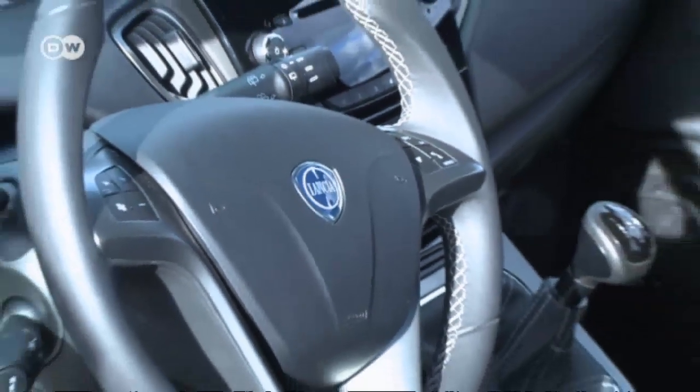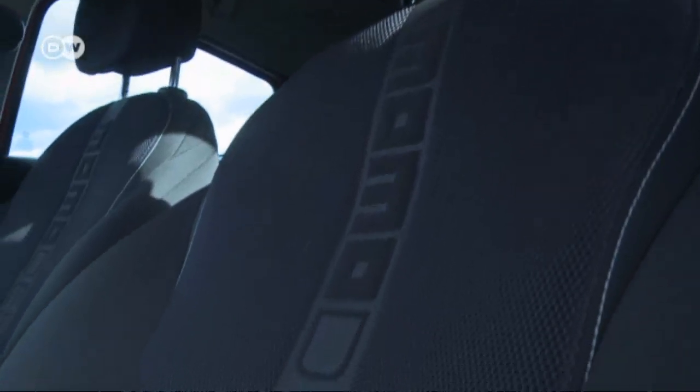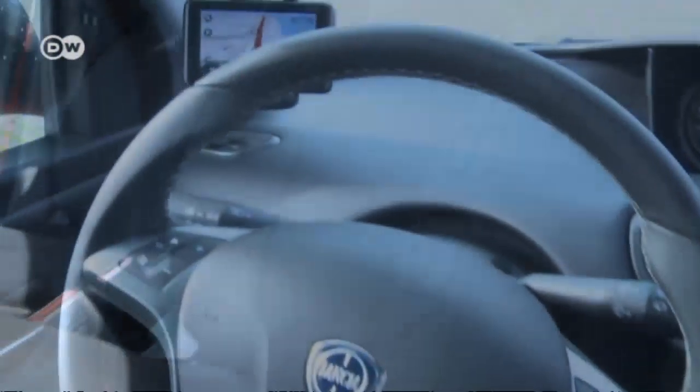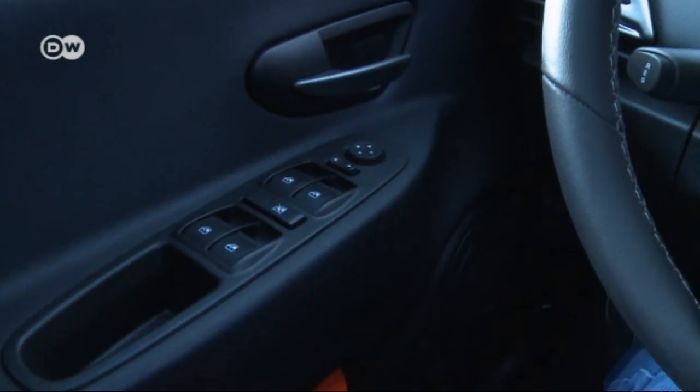The Ypsilon's interior is well styled too. The textile seats are comfortable and good looking. The GPS device is movable, and the instrument buttons are ergonomic.